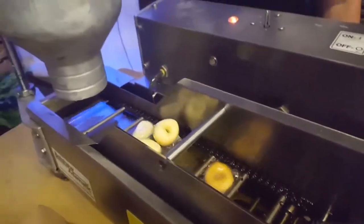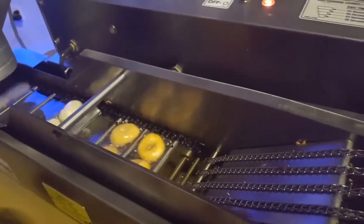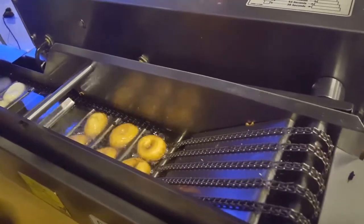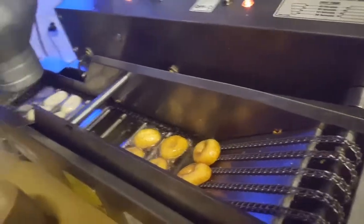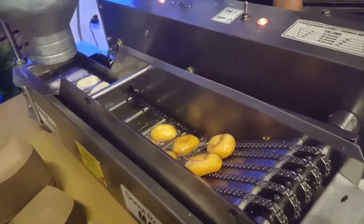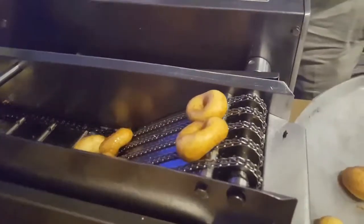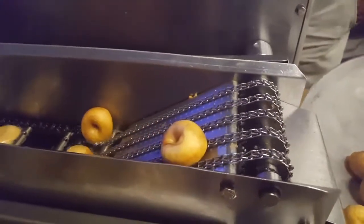They are perfectly uniform-looking donuts. In the fryer they do a flippy-flip to fry on the other side just the right amount, and then they go onto this little conveyor belt, which is pretty cool. As they go up the conveyor belt they start draining oil until they go over the belt and into a big dish.